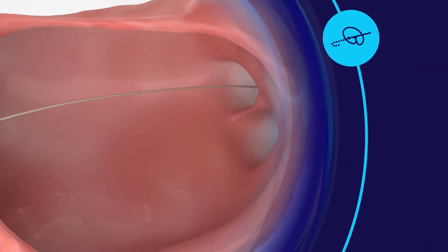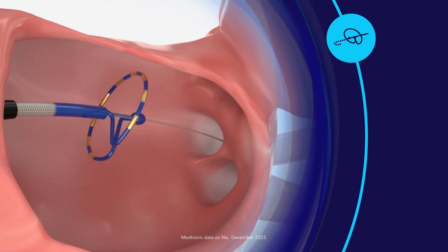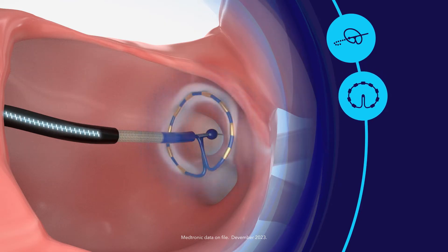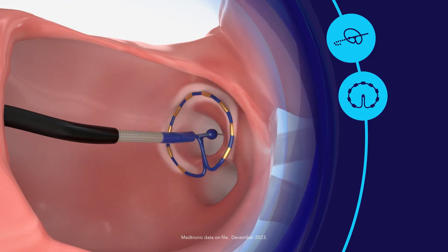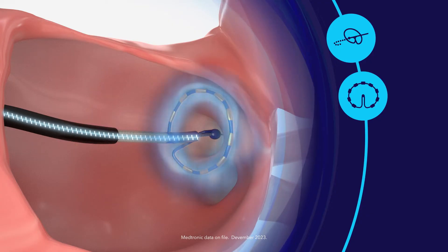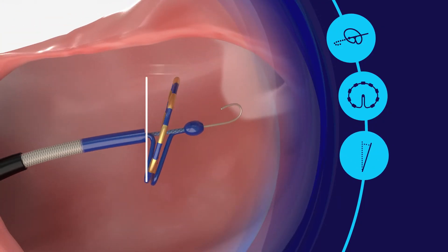The over-the-wire design provides enhanced stability and self-centering control. Consistent, stable, uniform bipolar energy is delivered through a proven catheter design. The fixed electrode spacing of the catheter produces predictable and consistent contiguous energy delivery. A 20 degree forward tilt of the catheter ensures uniform tissue contact.